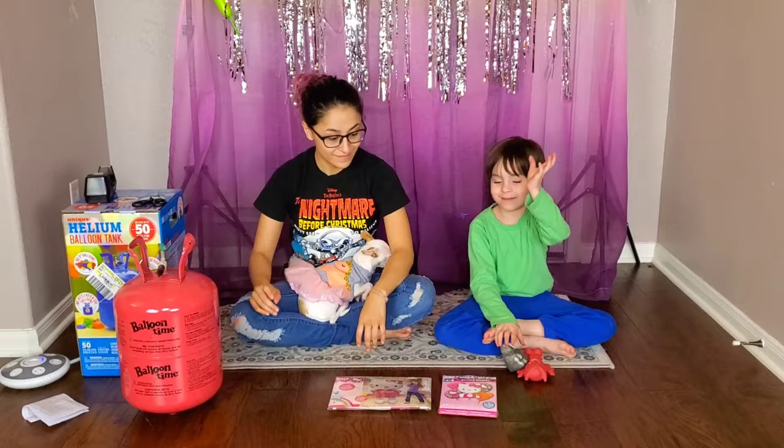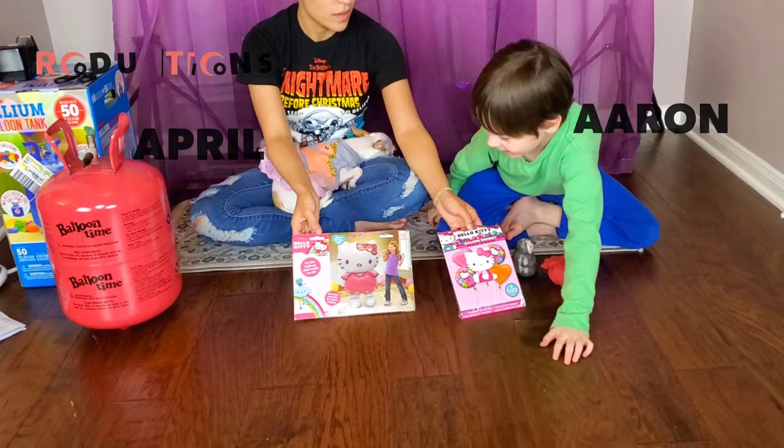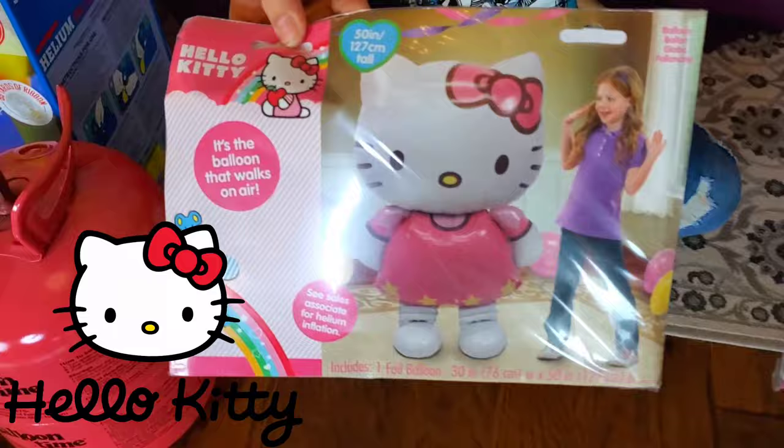Hi guys! Hi Aaron and April, what do you have? We got some Hello Kitty balloons! So we got some Hello Kitty balloons. We got a Hello Kitty air walker and a balloon bouquet.